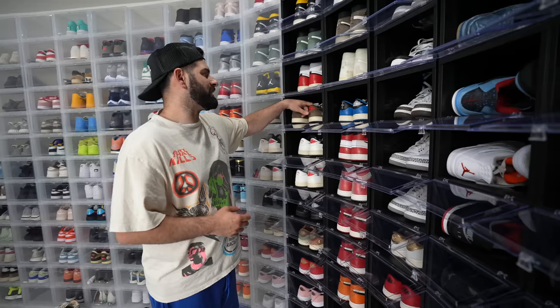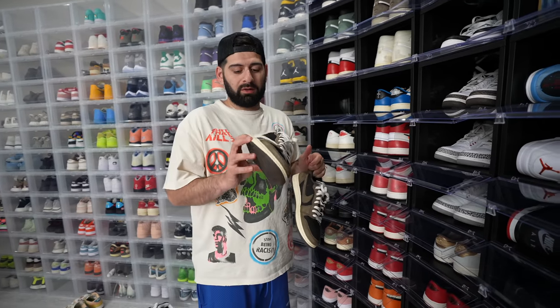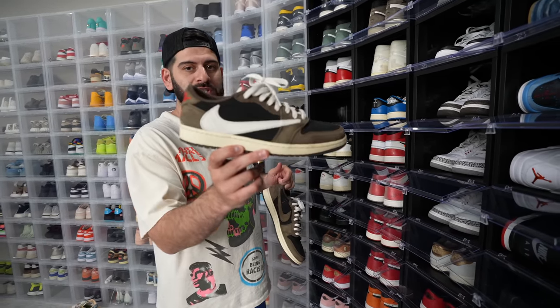Getting into the sneaker wall now. Let's start out with the Travis shoes because Utopia is about to drop. We got the OG Mocha lows and the Fragment lows.